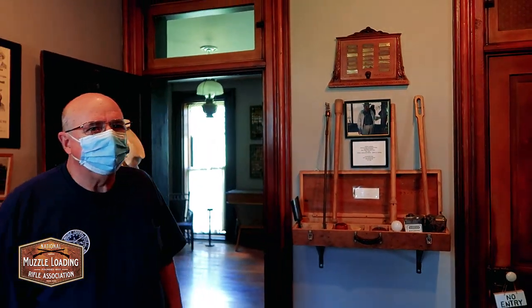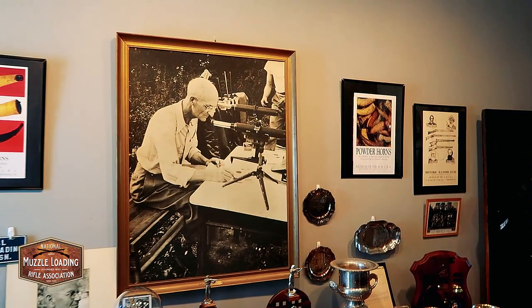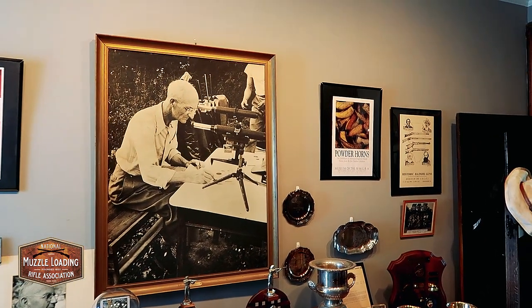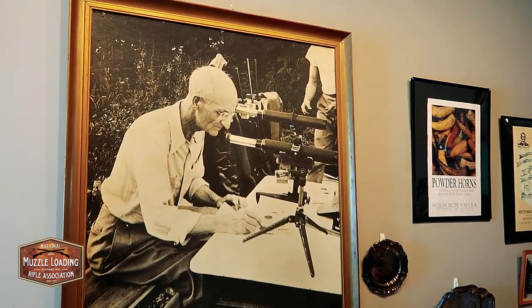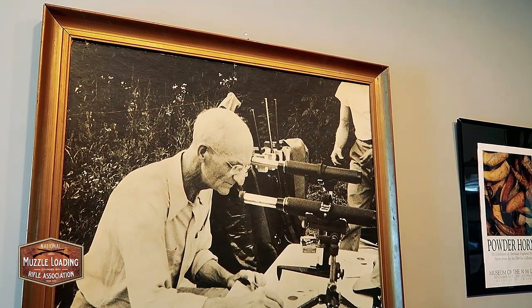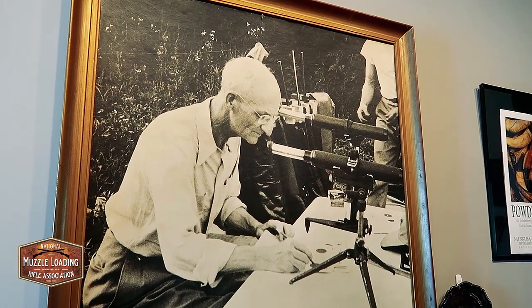This would have been the formal dining room — where the Rams would have been served their meals and entertained guests. Over here we have a picture of Red Ferris. Red Ferris was one of the founding members of the association. He did all the correspondence and everything for the association except being president — he was never president — but he was the lifeblood of the association in the early years.